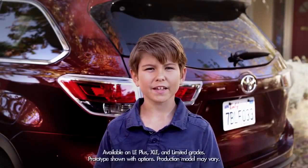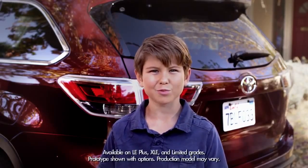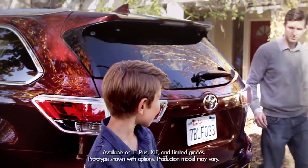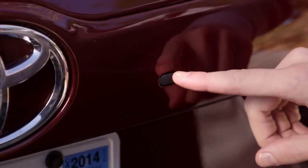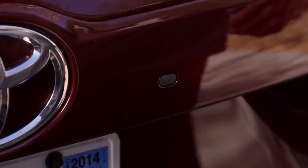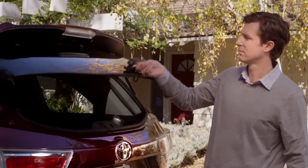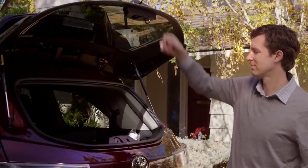Today let's talk about the handy convenience of the 2014 Highlander's available rear hatch glass window. My dad simply opens the latch by pressing this circular black button beneath the rear hatch glass, just to the right of the Toyota emblem. The window unlocks and pops open — just lift the latch up and open the window.